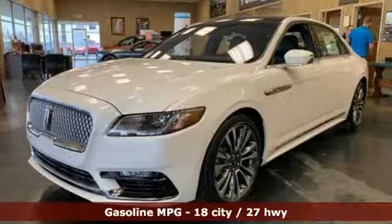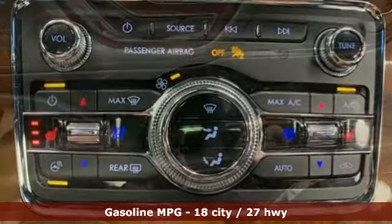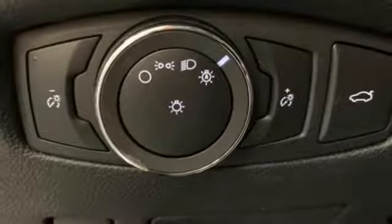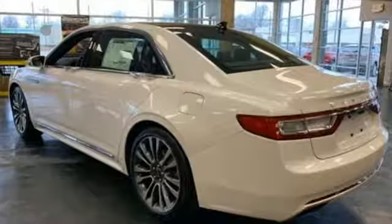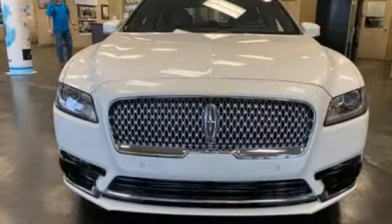Integrated navigation system with voice activation. Front heated and ventilated leather bucket seats. Power heated mirrors. Hands-free liftgate. Twin-turbo V6 engine. Automatic with driver control suspension management. Streaming audio. Dual zone climate control. Adaptive suspension. Configurable instrument gauges. And automatic transmission.